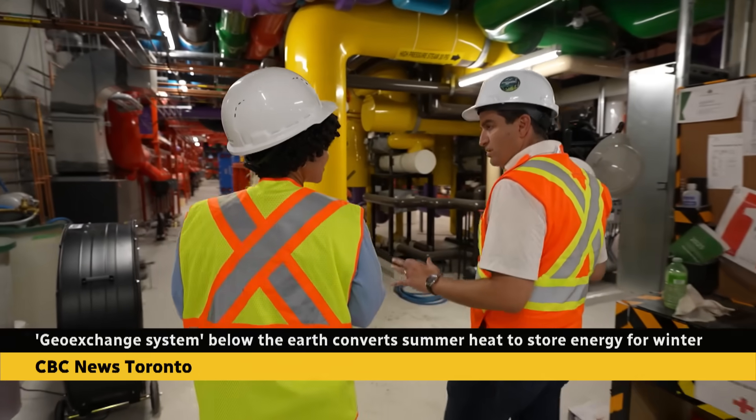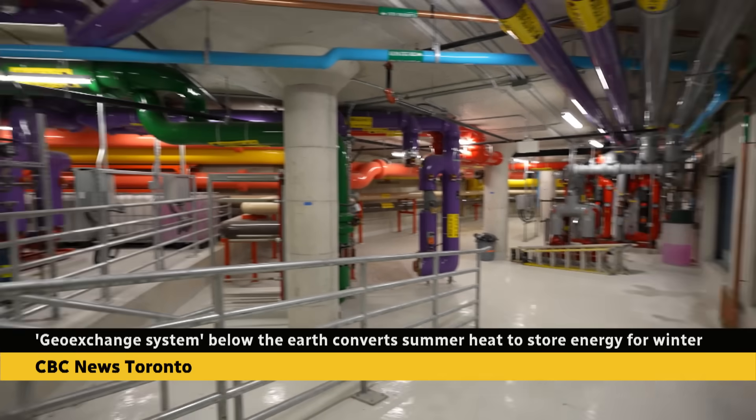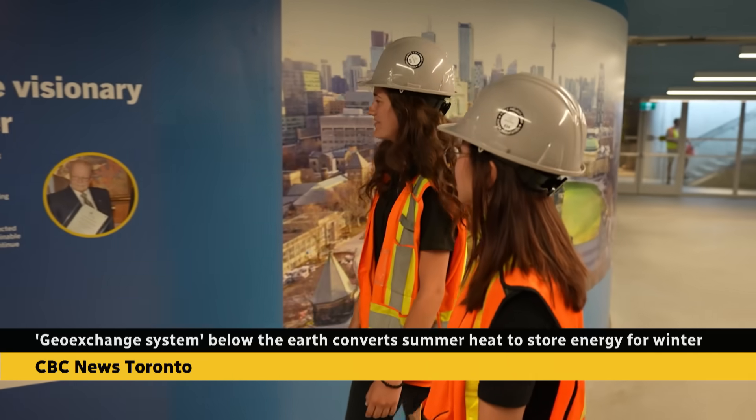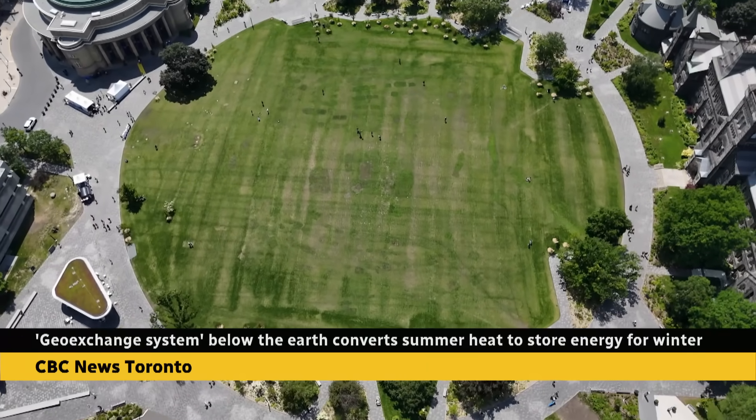Over here is where we have all of the equipment that runs our new geo-exchange system. This colorful pipe network is also Canada's largest urban system of its kind. Students and the public are invited to learn about it up close, and it's located right underneath King's College Circle.